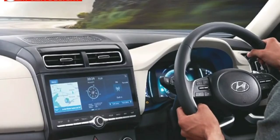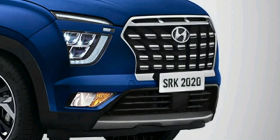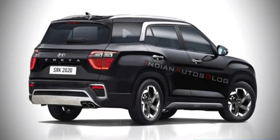All the features in the Creta will be available in the Alcazar. The Alcazar is expected to get a 1.5-litre diesel engine that produces 113 bhp and 250 Nm of torque. This engine will be available in both manual and automatic transmissions. The Alcazar will also get a 1.4-litre turbo petrol engine that produces 138 bhp and 252 Nm of torque, mated to 6-speed manual and DCT transmission options.